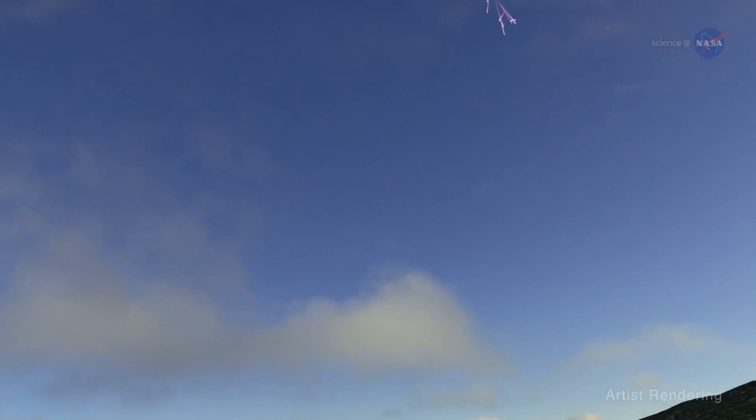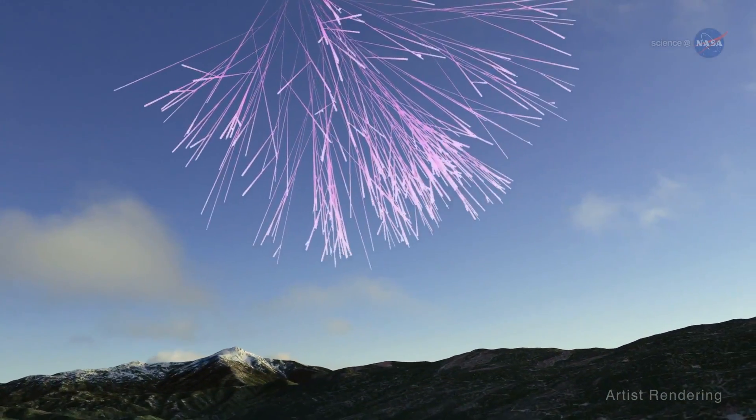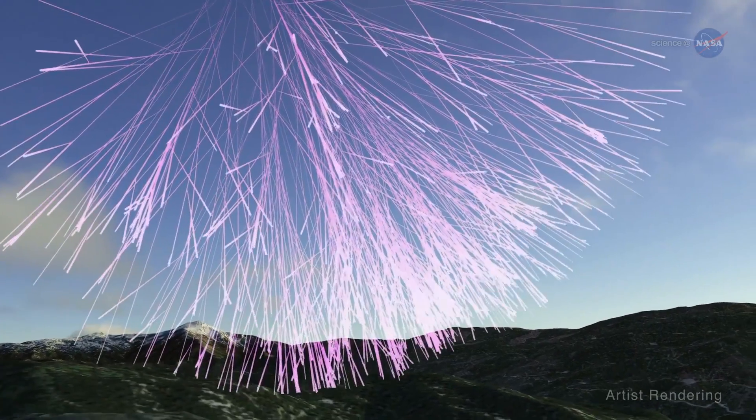During this process, looking for isotopes like beryllium-10 or aluminum-26 can also tell how long an artifact has been left out on the surface of the Earth — essentially how long it's been exposed to cosmic rays. Cosmic rays regularly rain down on Earth's surface, and by looking for these rare isotopes we can determine how long an artifact has been exposed.